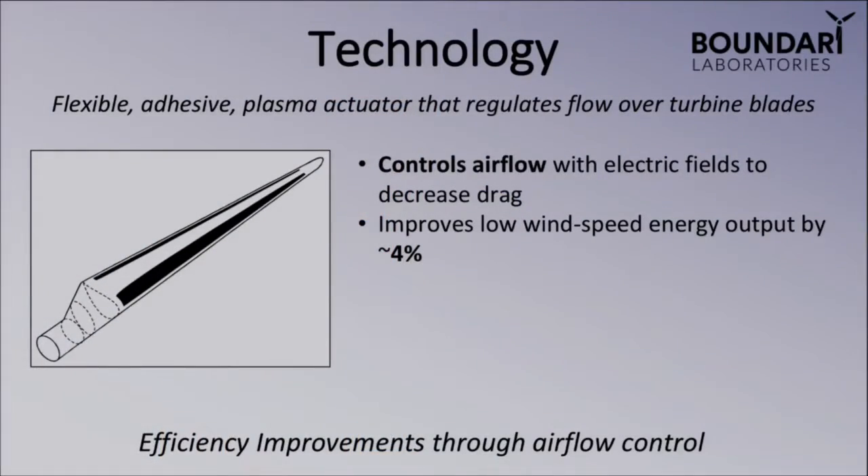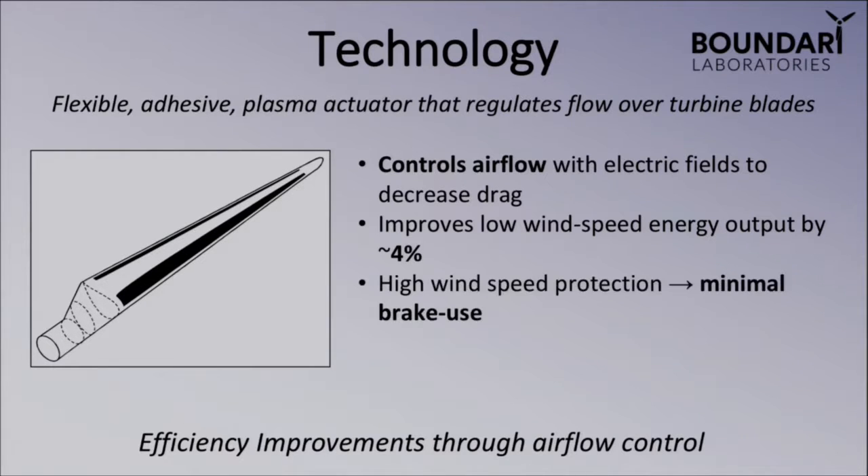This results in an improvement of low wind speed performance by about 4%, and is also able to protect the turbine at high wind speeds by actually inducing drag, thereby slowing down the RPMs of the turbine and leading to less braking costs. We currently have a provisional patent application filed for our technology, and are working with our university's IP Venture Clinic to file for a full patent application.